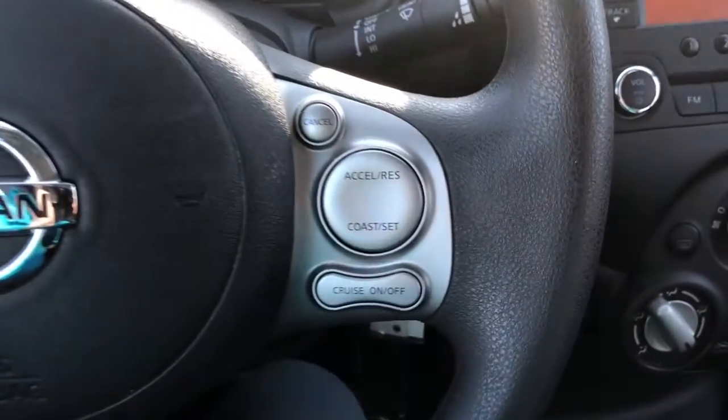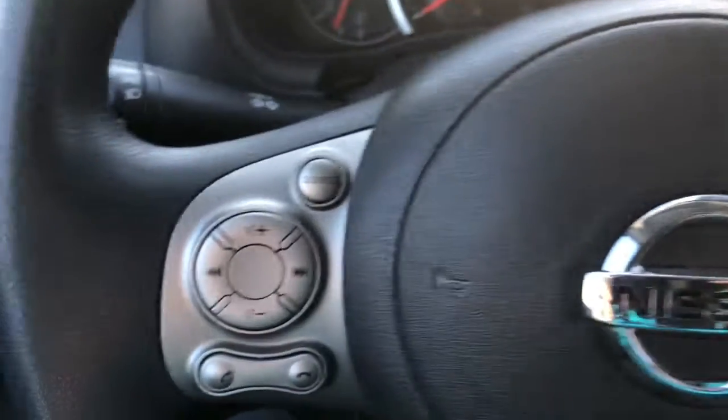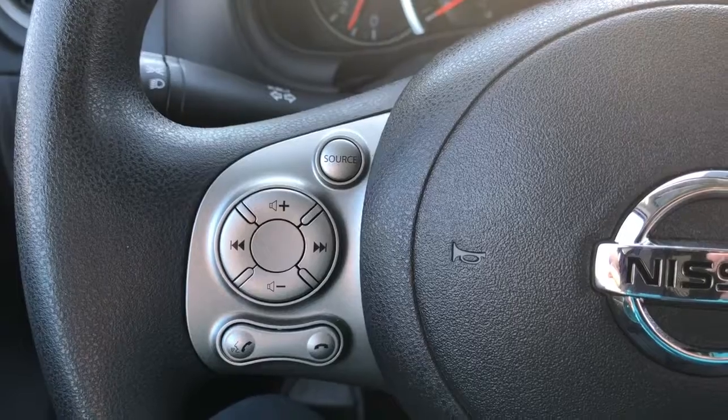We have the tuning stations on the left side of the steering wheel as well as cruise control on the right side of the steering wheel. You also have Bluetooth connect so you can talk on your phone without being on your phone.